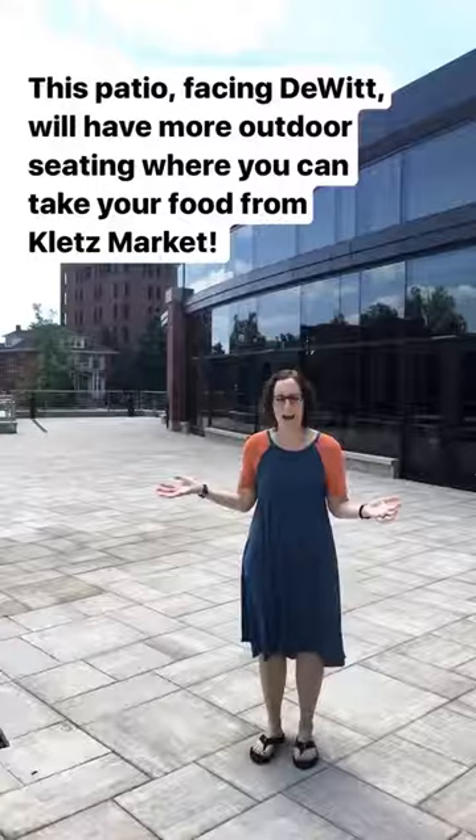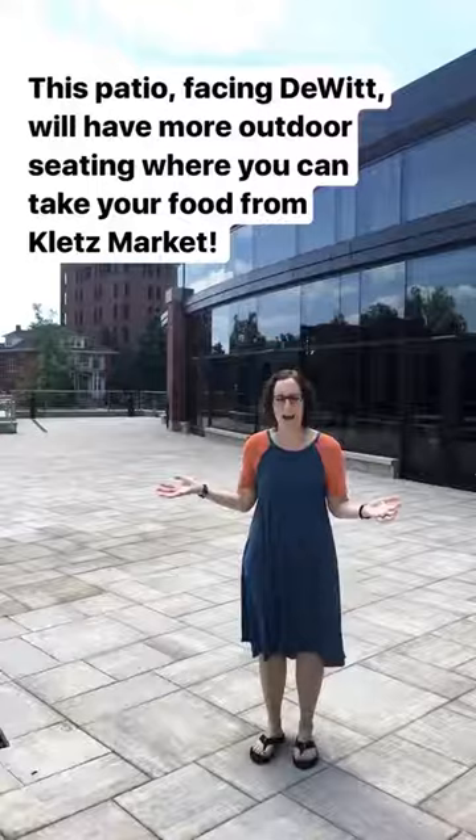Finally, we've made it to the Outdoor East Patio where you can hang out. There will be great furniture out here and you can take your food from Glenn's Market.